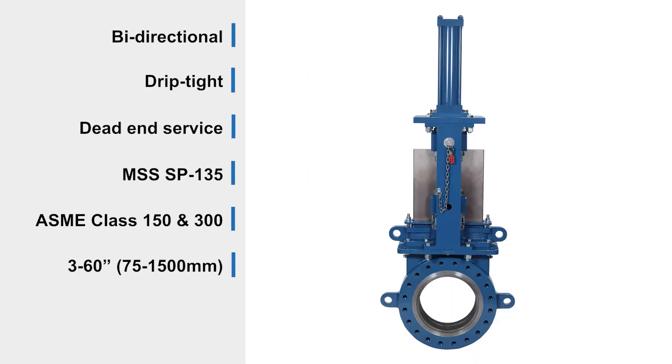The KSV valve is bi-directional, drip-tight, and dead-end service capable. The valve meets MSS SP-135 standards and is pressure and temperature rated to ASME class 150 and 300 in sizes 3 to 60 inches.